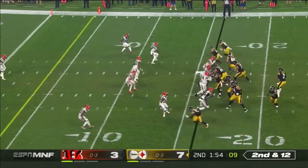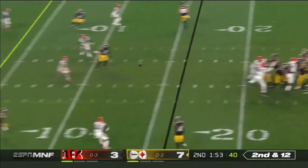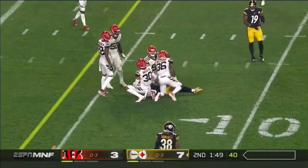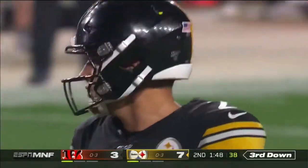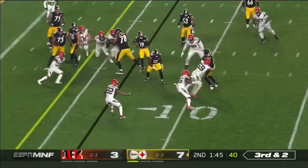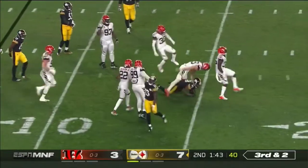Bengals' ball. Here's Rudolph as he goes inside the ten. Deontay Johnson — he's able to hook his tap. Third and two. Samuels. Great job by Nick Vigil.